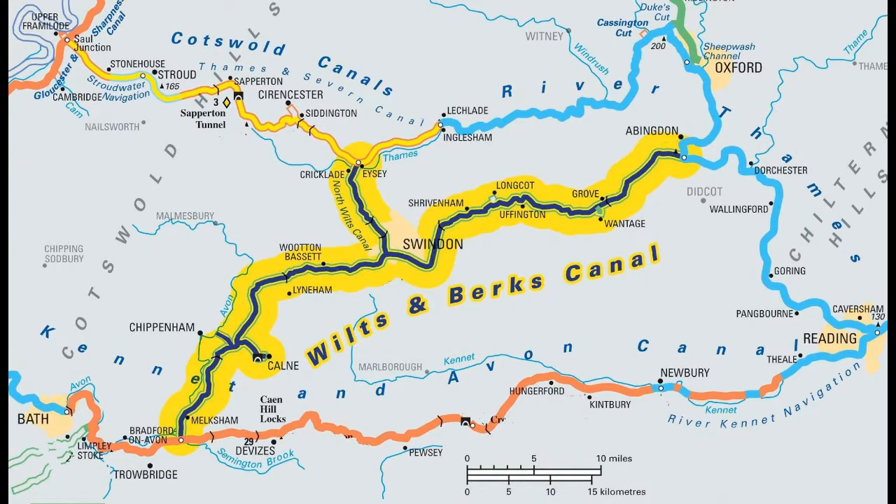Over the next 10-15 years, the Wilts and Berks Canal Trust and members of the Wiltshire, Swindon and Oxfordshire Canal partnership intend to complete the restoration of all 70 miles of this waterway to fully operational standards, as a leisure resource for local communities and as a wildlife corridor to support endangered species like the water vole.